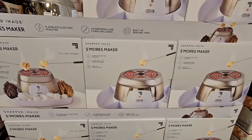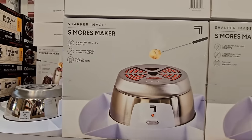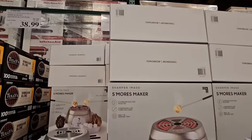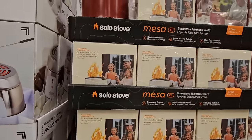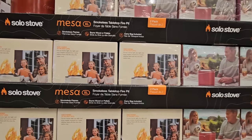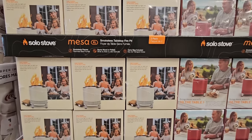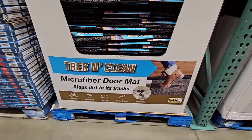The s'mores maker — I'm picking this up because my daughter loves making s'mores with the family or her friends. I'm a protective mother and open flames make me nervous, so this will help me relax. It's $19.99 so we can make s'mores safely. There's also the Solo Stove, a pack of two for $150 — great if you want the ambience of open flames. But honestly the s'mores maker feels safer to me.